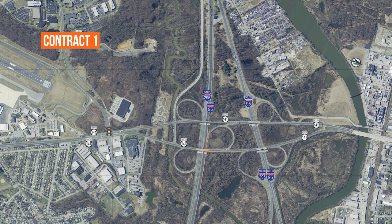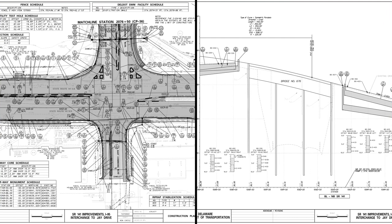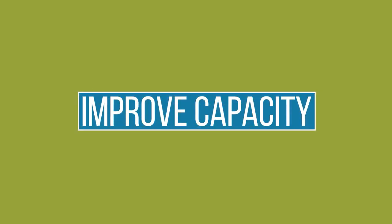The first contract covered the southern end of the project area, and the second contract completed the work on the northern side of the project, including the intersection with Commons Boulevard. The goals were to reconstruct the roadway and bridges, reconfigure the ramps to improve safety, and widen the roadway with new lanes to improve capacity. To successfully complete the project, innovation was key.